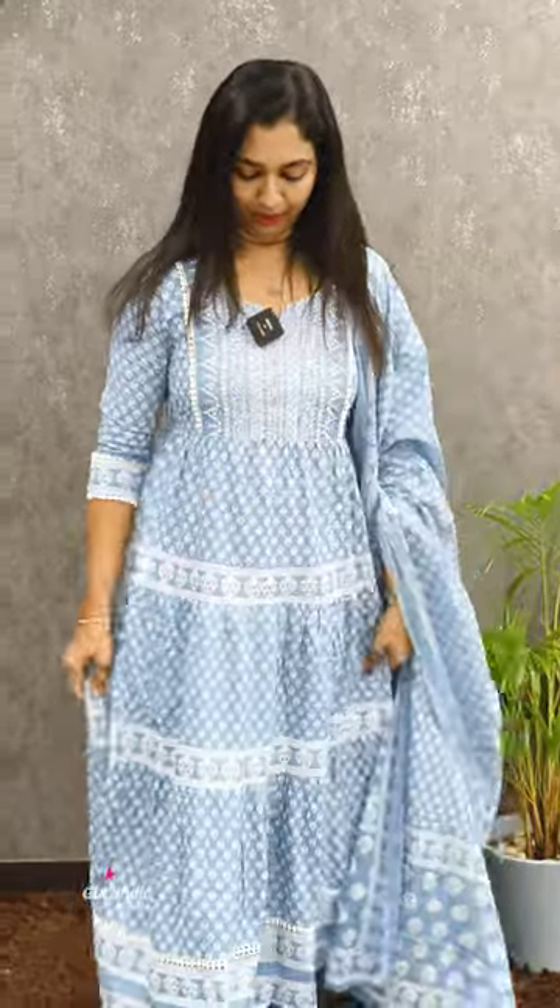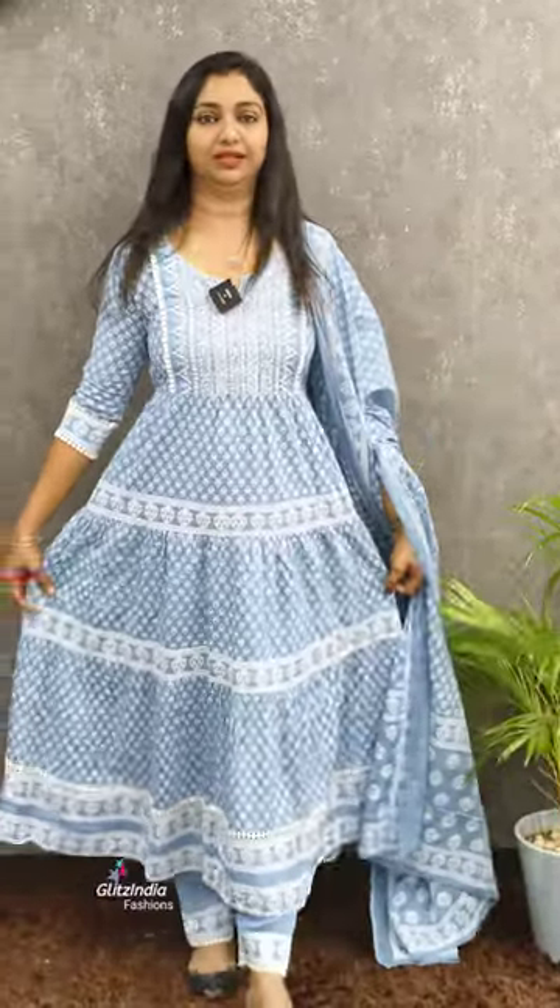It is not a cotton fabric. It is a pleating pattern. It is a straight pattern. It is a long length.